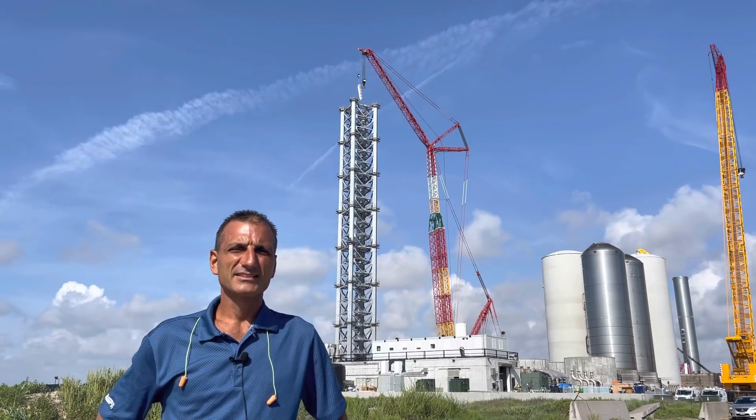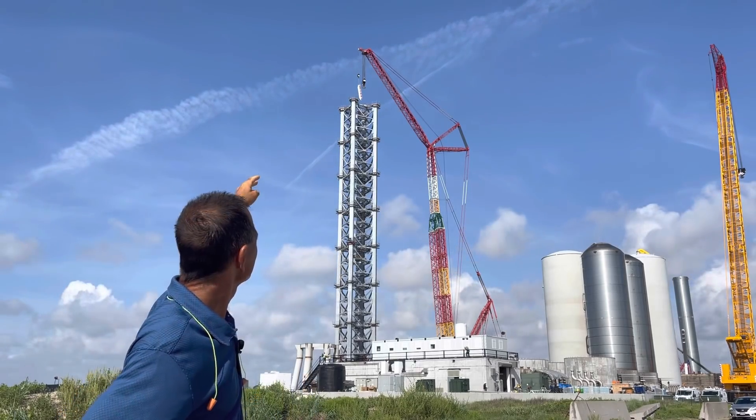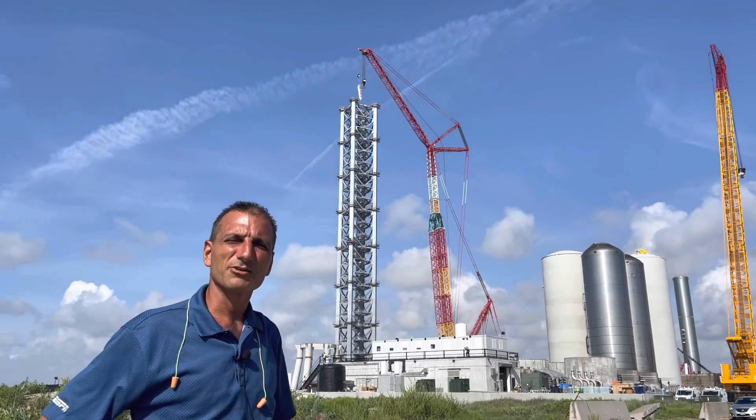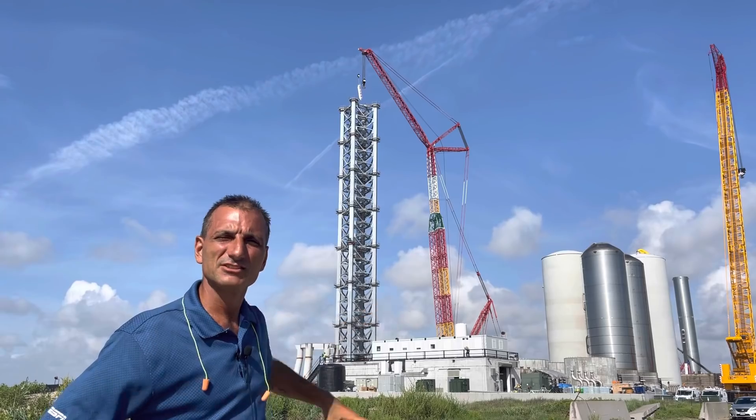Hi, my name is Paul Maccos. It is Thursday morning, July 15th, 2021. What we can see there is they're lowering down one of the levels of stairs, and I will get some other shots this morning of what they're doing on the eighth segment just down the road.